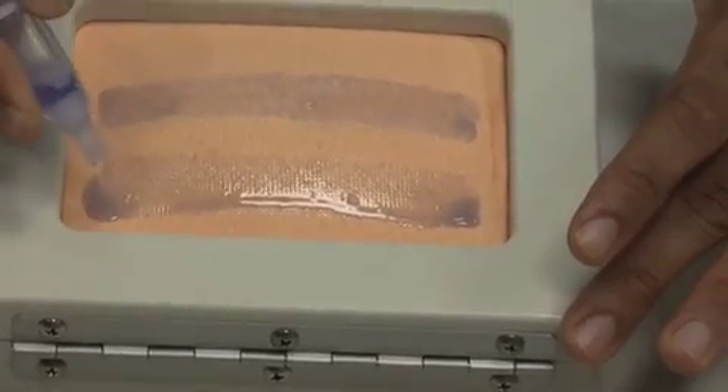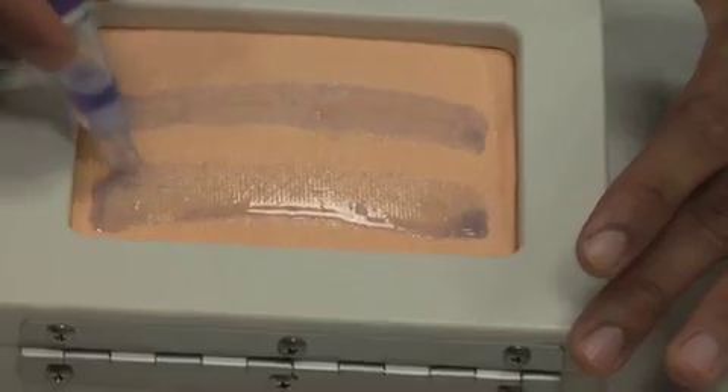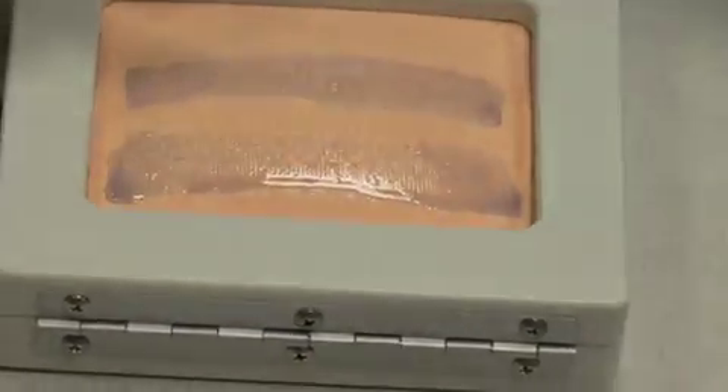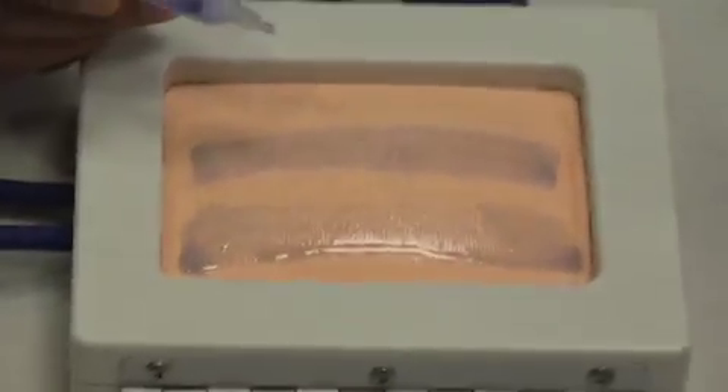The polymer holds the wound until your skin underneath completely heals to a point that it starts to, as it naturally does, slough off. And as it sloughs off, this mesh and adhesive also starts to come off, and you're completely healed underneath.